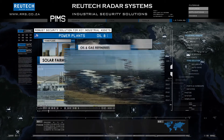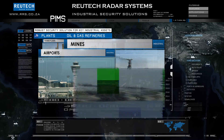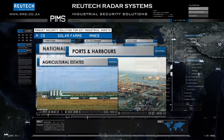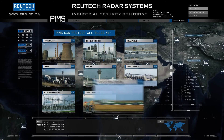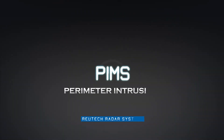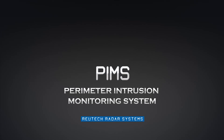RoiTech's industrial security solutions can be deployed in almost every industrial application where protection of high value assets is of paramount importance. RoiTech — modern technology for superior security solutions.